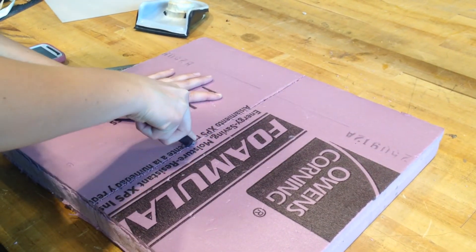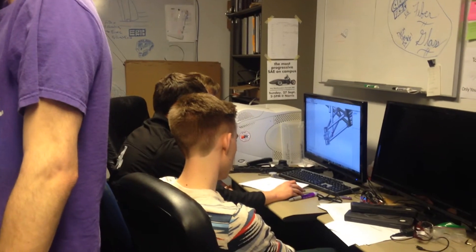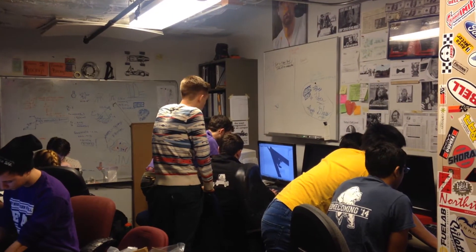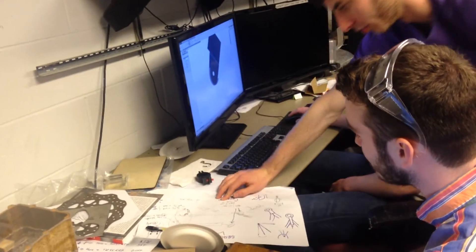Some of the work is manual while other pieces are more conceptual. One team member's main focus is dynamic interference testing. When they build the model for the car in SolidWorks, which is a 3D modeling program, you can constrain it in certain ways so the model moves just like the real car will. They have to make sure that nothing's going to break or hit something it shouldn't when it's moving.